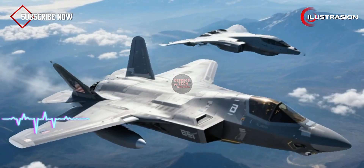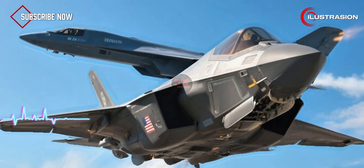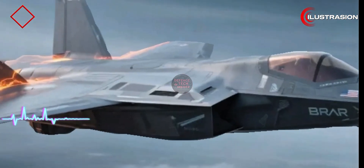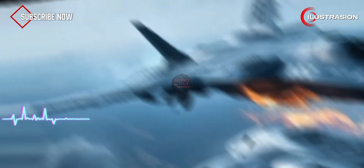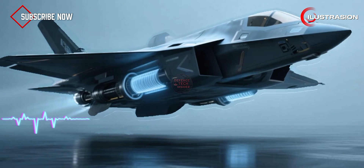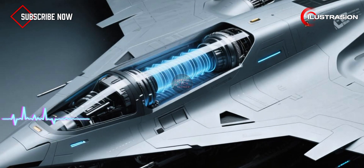America's F-35 and even the futuristic B-21 Raider are still wrestling with heat management — it's one of the toughest problems in aviation. How do you keep an engine cool without losing speed or stealth? If China solved it first, that's a massive leap ahead. We're not talking one small upgrade. This could be an entire generational jump in stealth design.